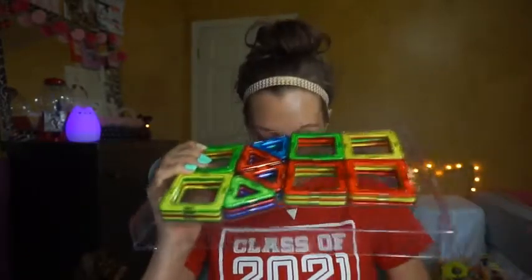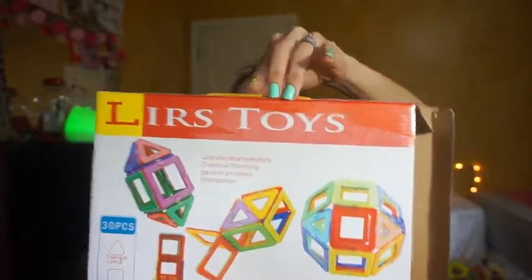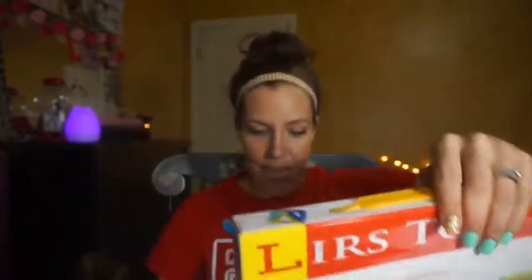Hey guys, so I got these really cool magnetic building blocks here. They're called Magical Magnetic. They're by Larry's Toys. And they're non-toxic, so I got them for my son to play with.